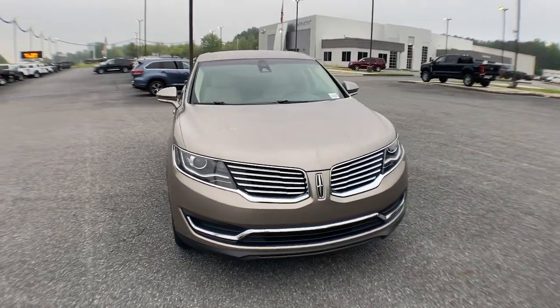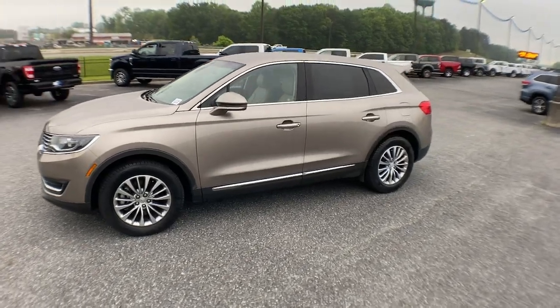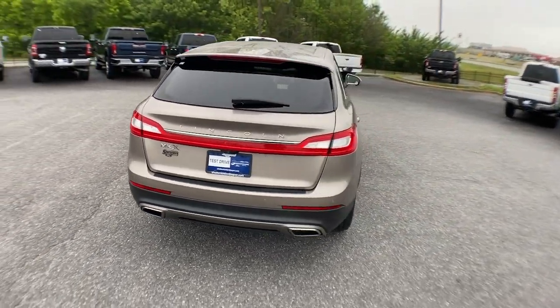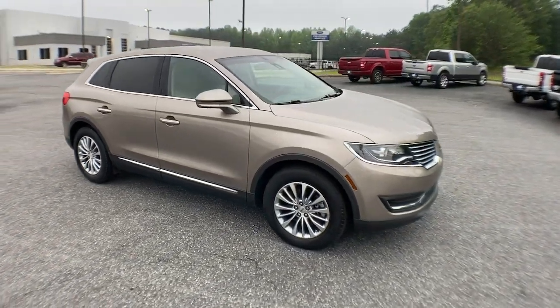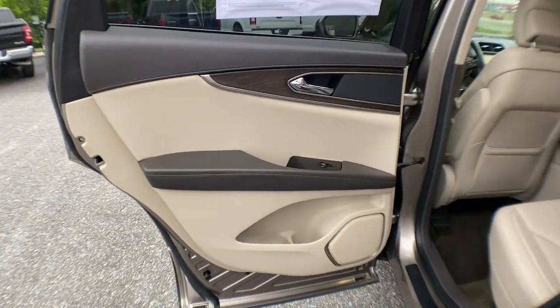Get into the 2018 Lincoln MKX. This vehicle is an outstanding buy with fewer than 60,000 miles on the odometer. Take a closer look at this spacious and versatile Lincoln MKX, the family-oriented luxury vehicle that offers a quiet, comfortable ride, impressive safety features, and a host of desirable standard amenities.